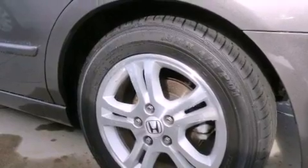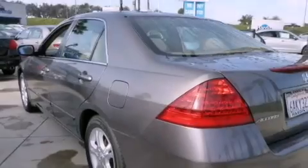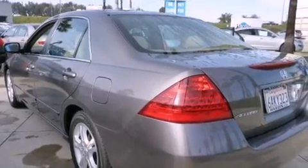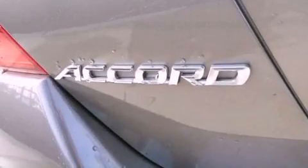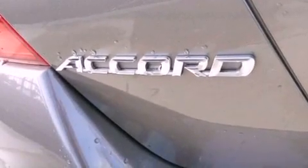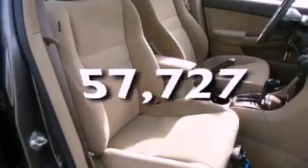All of the following features are included: a sunroof, cruise control, heated side view mirrors, a CD player, an engine immobilizer theft deterrent system, side curtain airbags, rear seat child-proof door locks, a keyless entry system, and this vehicle has fewer than 58,000 miles on the odometer.